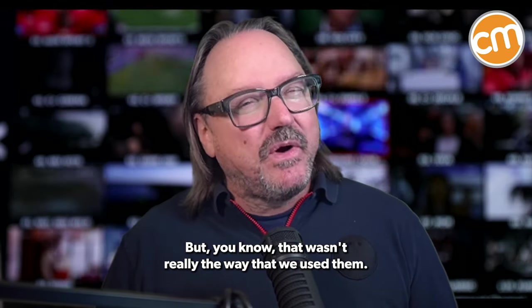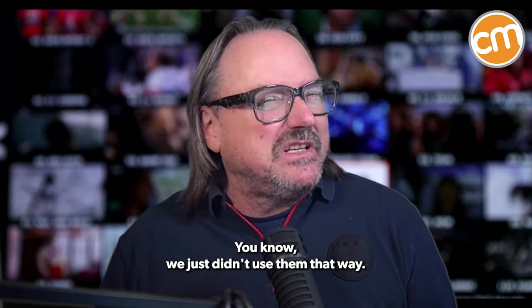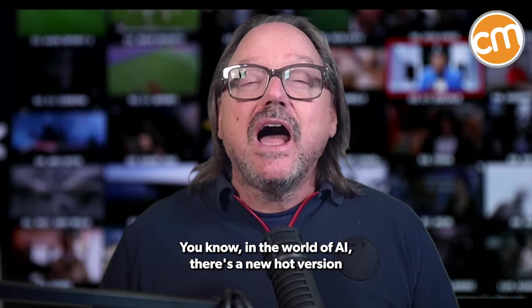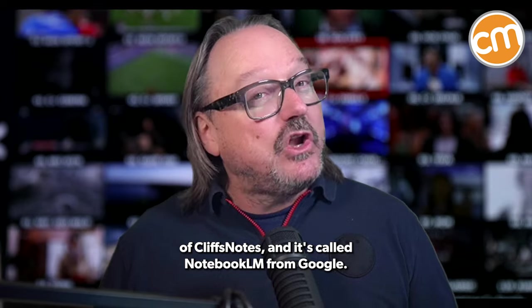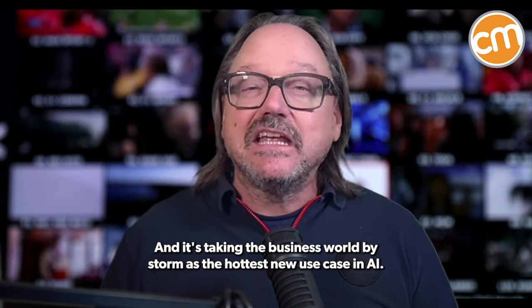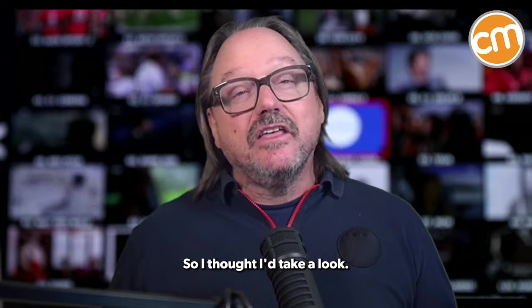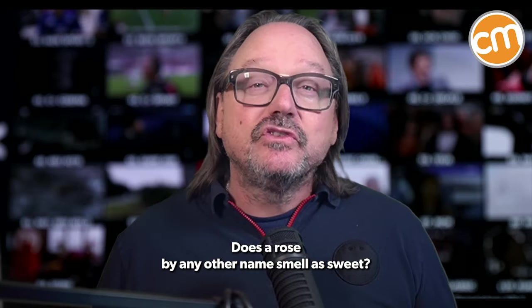But that wasn't really the way that we used them — we just didn't use them that way. Well, in the world of AI, there's a new hot version of CliffsNotes and it's called Notebook LM from Google, and it's taking the business world by storm as the hottest new use case in AI. So I thought I'd take a look. Does a rose by any other name smell as sweet? Is Notebook LM the 2020s version of CliffsNotes?